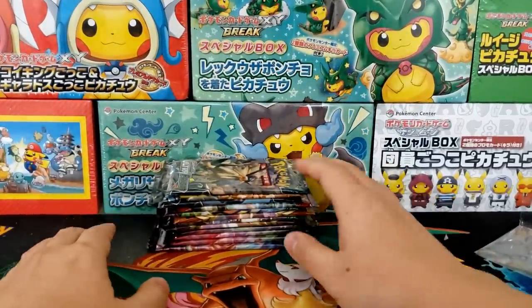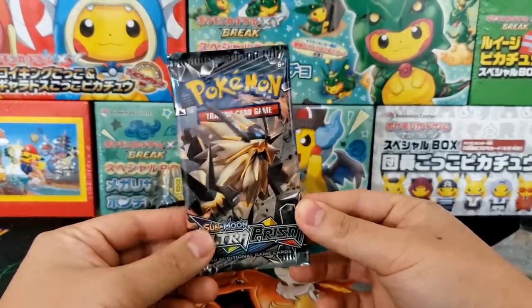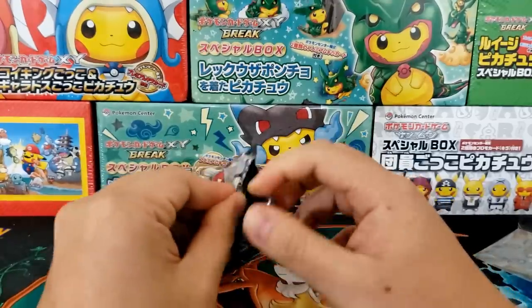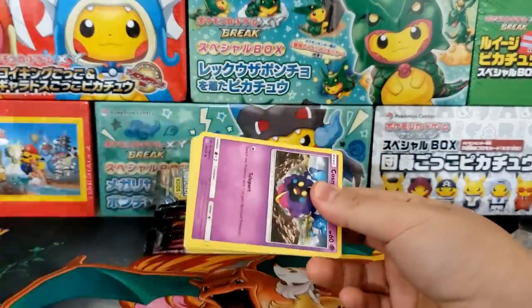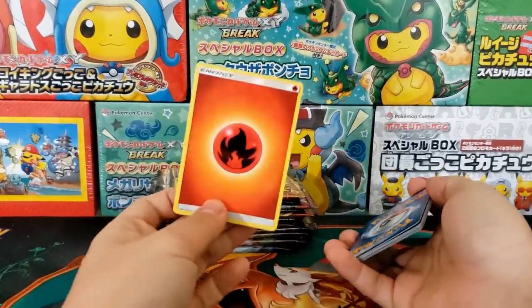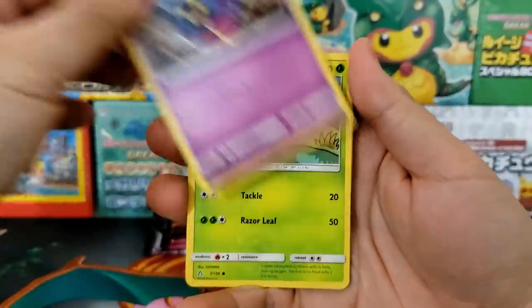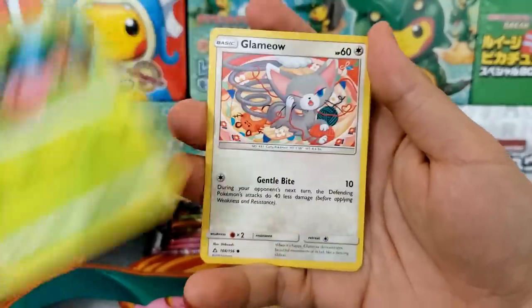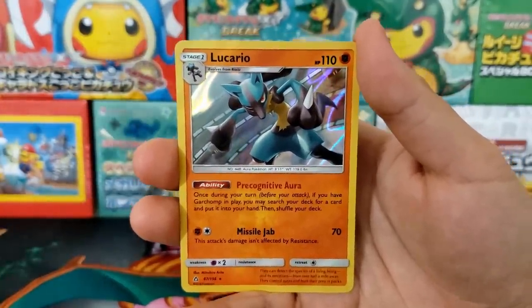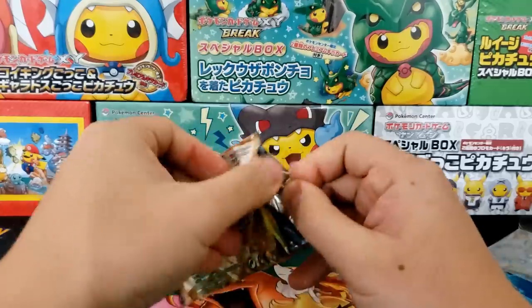We've got a bunch of booster packs to open and I think this is going to be really fun because some of these sets I have not opened in a while. We got Sun and Moon Ultra Prism — we have the Lillie full art card inside this set, a $200 to $300 card if we can pull one. There's the code card for the online trading card game — pretty cool that the Pokemon company puts one in every single booster pack. We got Cosmog, a Holographic Reverse, and a Lucario Holo Rare on the back. I'll have to price check this — for some of the older out-of-print sets like Ultra Prism, you might have something.